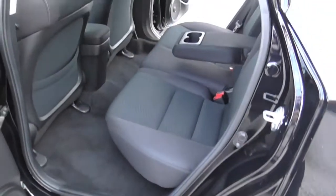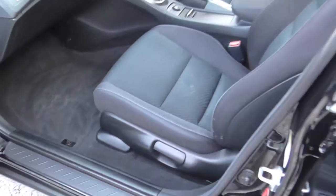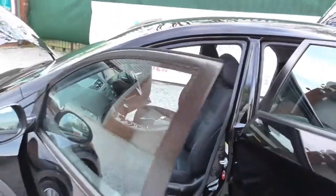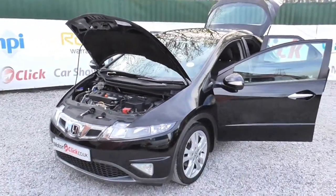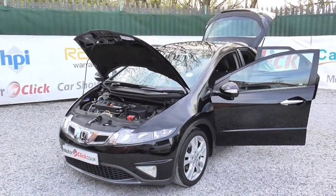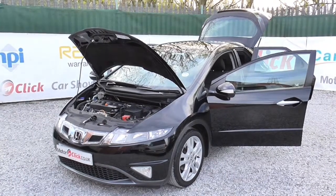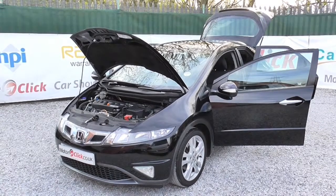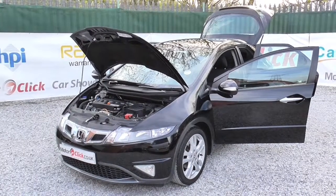As I said, it's a 59 plate and it's the facelift model, so it's the latest spec. If you need any further information, please don't hesitate to give us a call on 0161 494 5188 or visit our website at MotorClick.co.uk. If you require finance on the car, no problem — the team here at MotorClick will absolutely help you out, whether it's good, bad, or indifferent finance issues. Thanks for visiting MotorClick TV and I hope to see you soon.